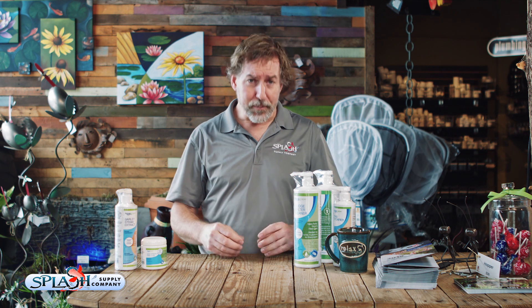Those are our staple products that we recommend having on hand and using on a regular basis. These are going to ensure that your pond stays crystal clear, your fish are happy and healthy, and your plants are growing beautifully.